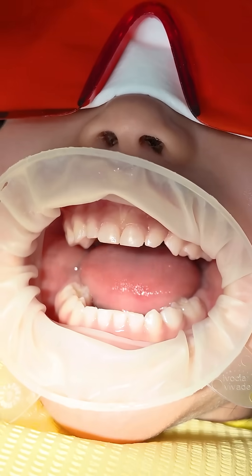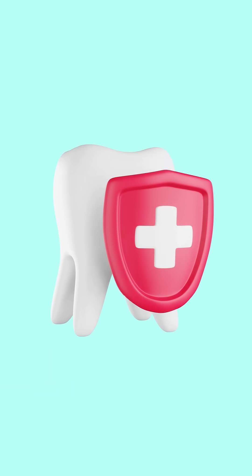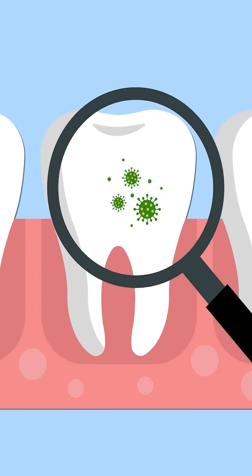Why eggs? Because our teeth have enamel, just like an egg has a shell — it protects what's inside. This is vinegar. Vinegar is like the acid that bacteria make in our mouth when we eat sugar.